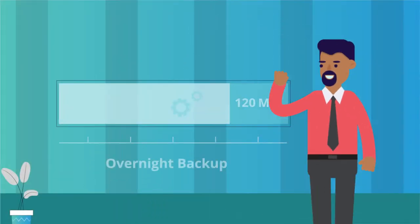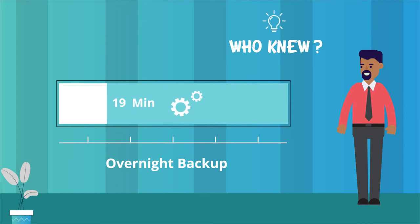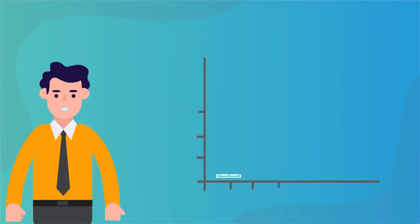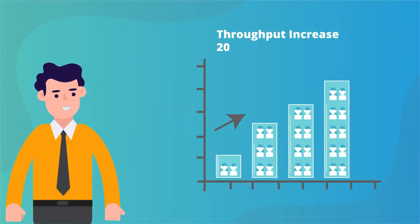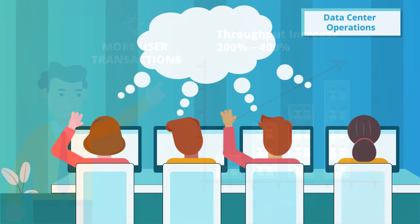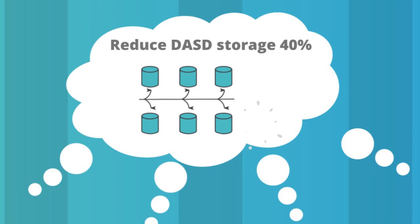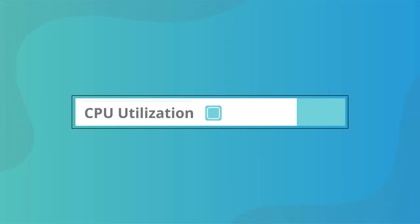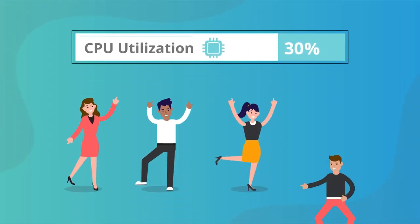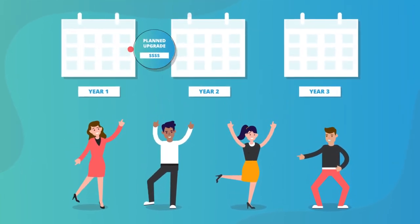If your CIO knew that it is ridiculously simple to cut the time on a critical mainframe VSAM process from 120 minutes to 13, they would do it, right? Suppose marketing knew you could increase transaction throughput 200 to 400 percent in the same way. Data center ops would welcome SLA improvement accompanied by 40 percent reduction in DASD storage, but that's nothing compared to how happy the finance organization will be when a 25 to 40 percent savings in CPU time in your VSAM applications lets them defer a multi-million dollar upgrade.